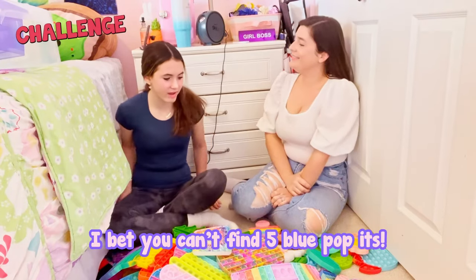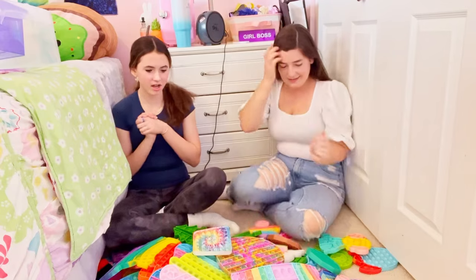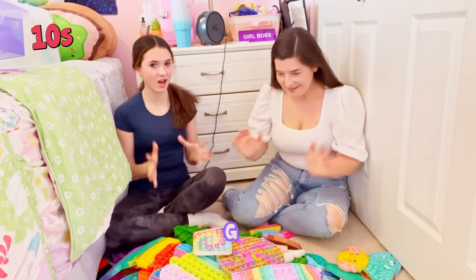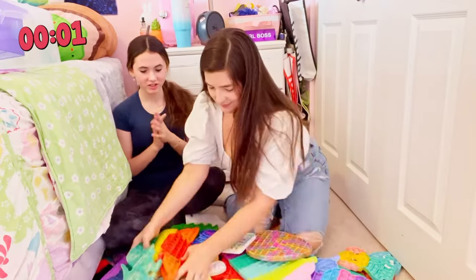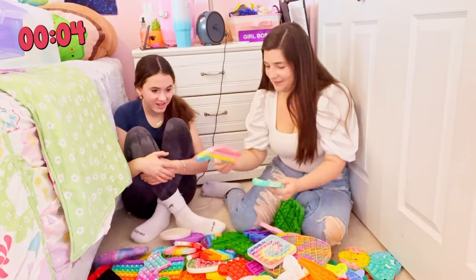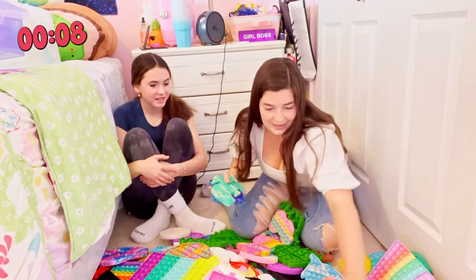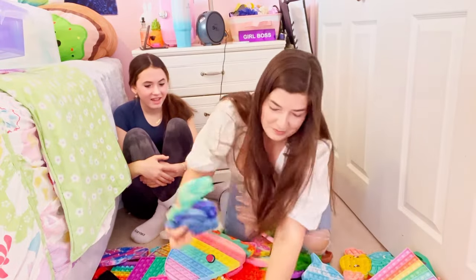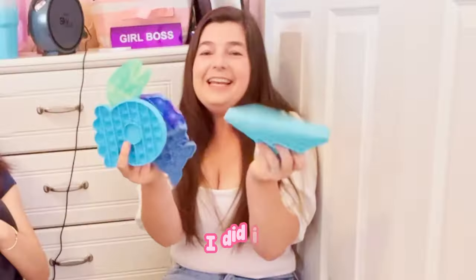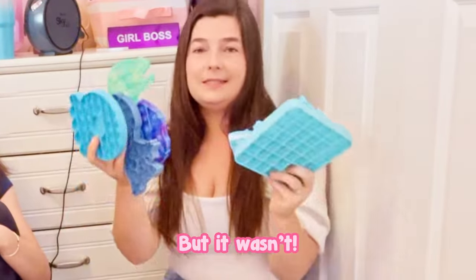Mrs. Finch, I bet you can't find five blue poppets in ten seconds. Do I have a time limit? We'll say ten seconds. Ready, set, go! One, two, three, four — oh no — five, six, seven, eight, nine, ten. I did it! That was actually way harder than I thought. I was like, oh, that'll be easy — but it wasn't.